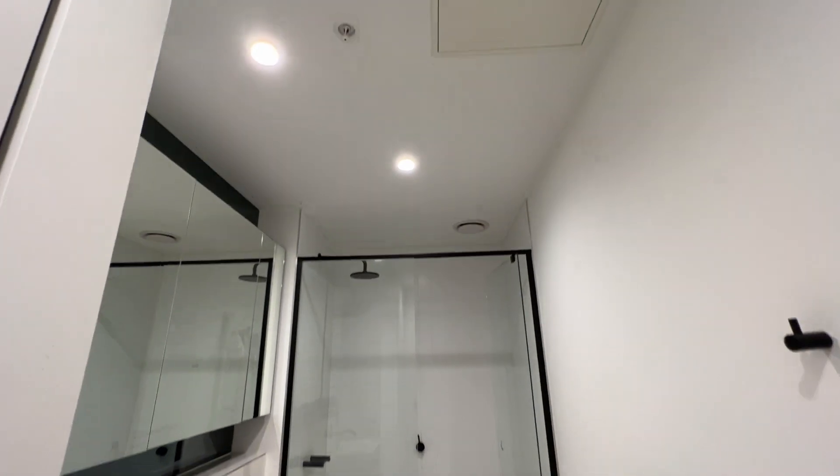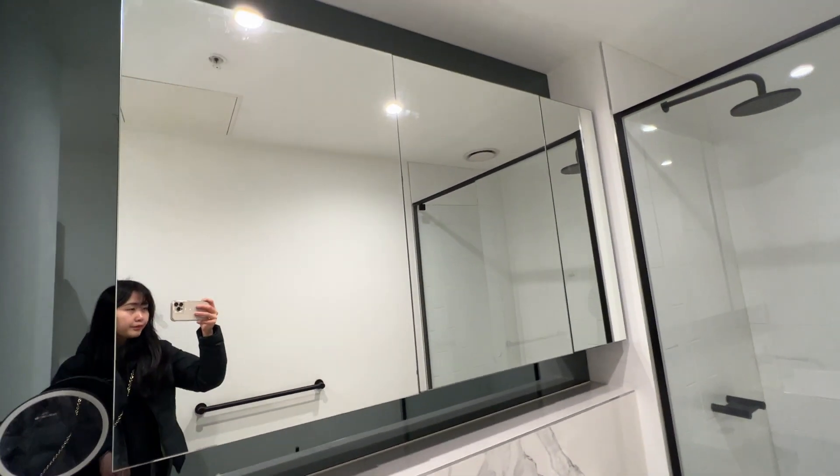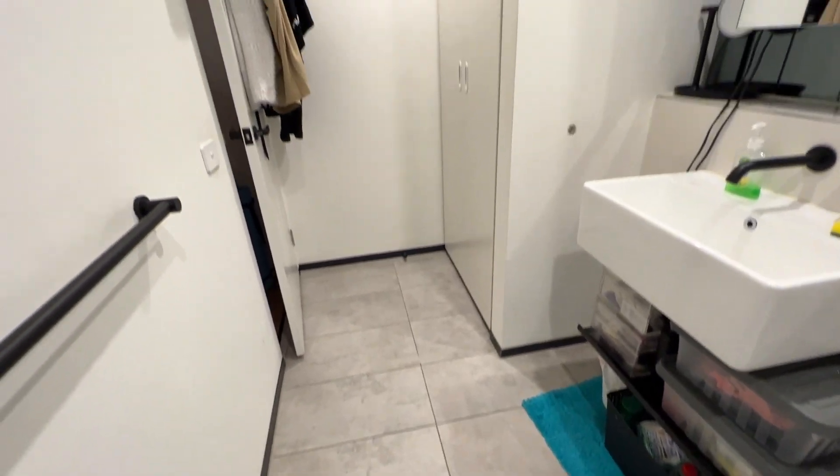It's all tiled, really modern, with downlights and a big mirrored cabinet. Nice and sleek white and black themed bathroom with a rain shower and marble-type flooring.